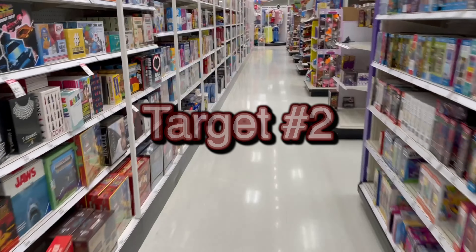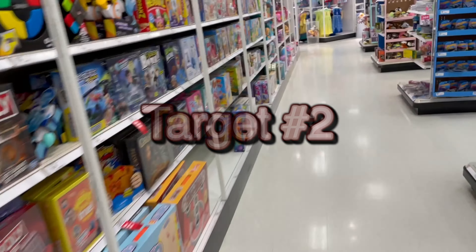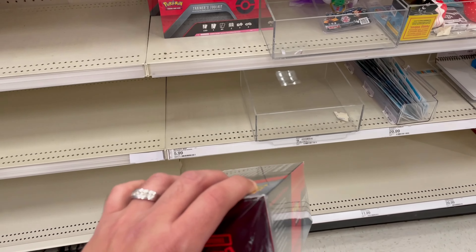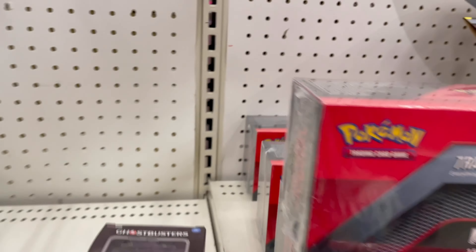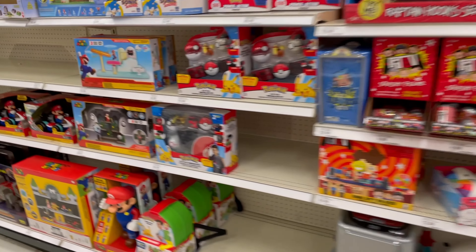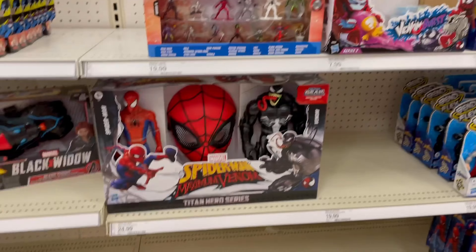Just got to another Target - in the front they didn't have nothing, so I'm walking to the back to see if they have any cards. I ain't seeing nothing, everything looks cleaned out. They just got these red packs right here - this is it. That's all they got, nothing good, nothing on this side. Yeah, these cards are sold out everywhere - you ain't finding nothing. That's pretty dope though.